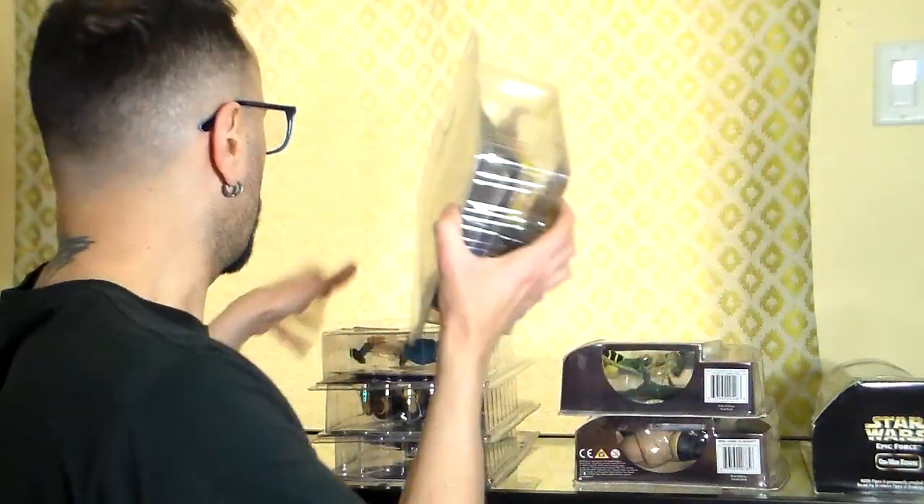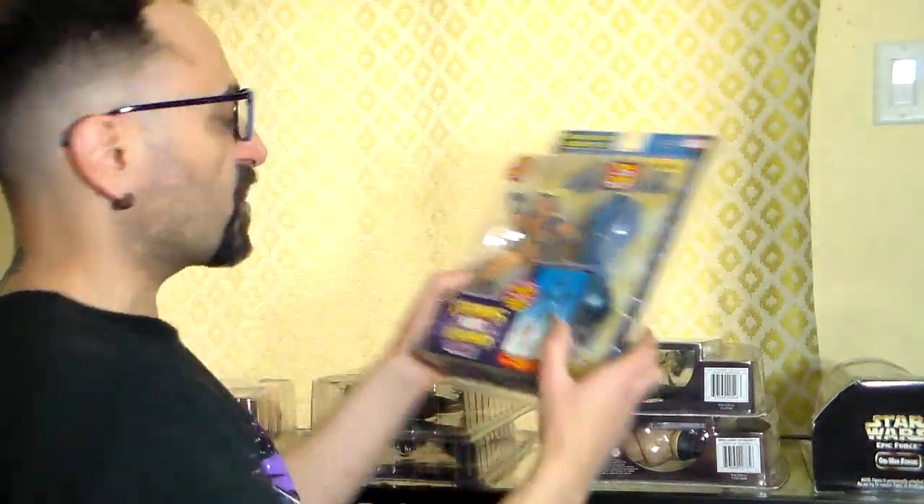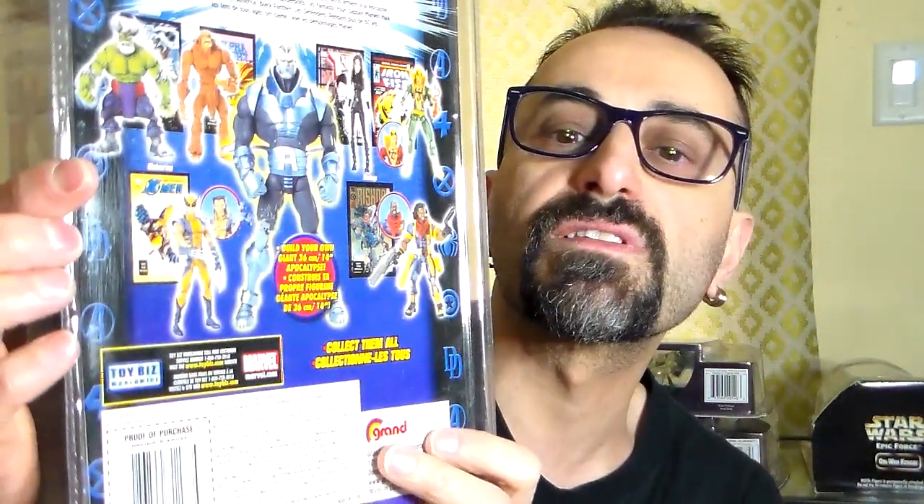The last few pieces: Spider-Woman with the head of Modok to make Modok — pretty cool figure, still sealed. The rarest one is the variant Wolverine with removable cowl. The original comes with the cowl on. This one comes with the leg of Apocalypse — the left one. Pretty rare figure, goes for a lot of money on eBay, especially Canadian packaging.